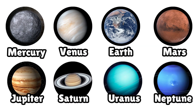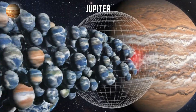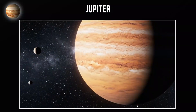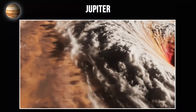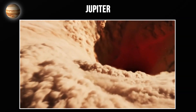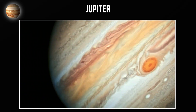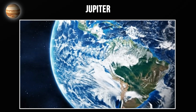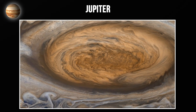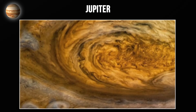Now we're moving to the gas giants, starting with Jupiter. Jupiter is massive — you could fit 1,300 Earths inside it. It's made almost entirely of hydrogen and helium with no solid surface, just layers of gas with increasing pressure and temperature as you descend. Jupiter's most recognizable feature is the Great Red Spot, a storm larger than Earth itself. This storm has been raging for at least 350 years, possibly longer. Wind speeds in this storm exceed 430 miles per hour.